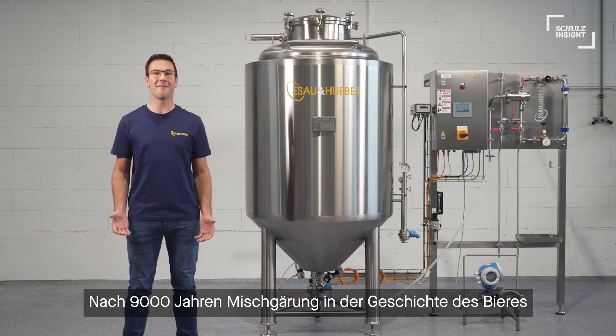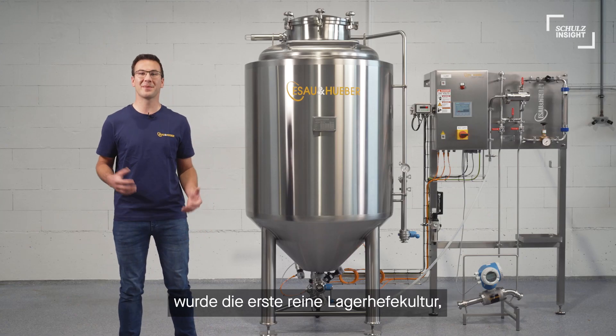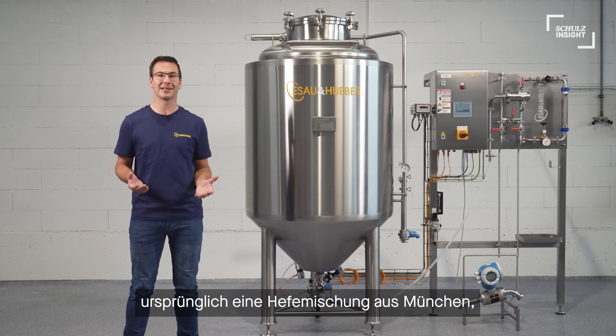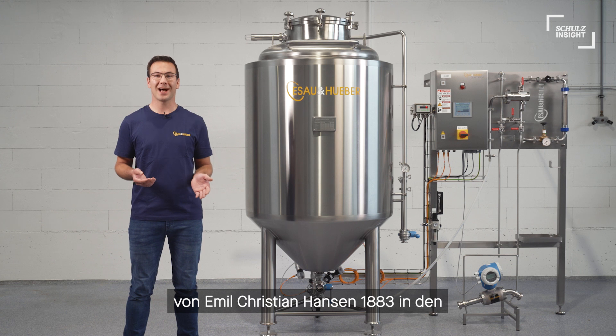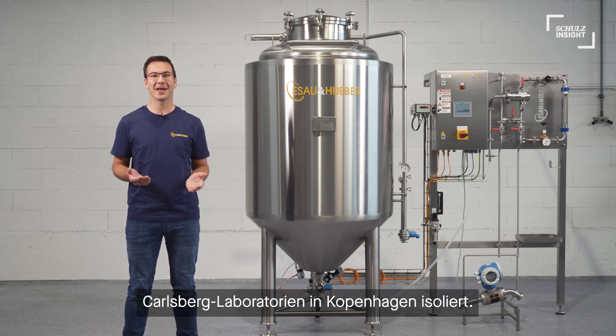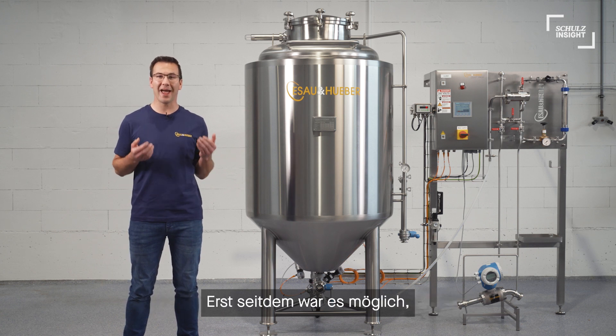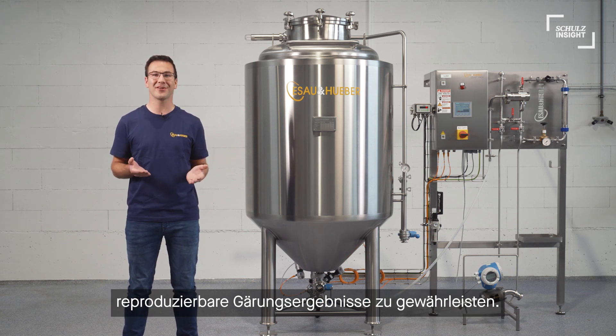After 9,000 years of mixed fermentation in the history of beer, the first pure lager yeast culture — originally a yeast mix from Munich — was isolated by Emil Christian Hansen in 1883 in the Carlsberg Laboratories in Copenhagen. Only ever since has it been possible to guarantee reproducible fermentation results.